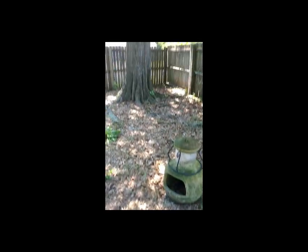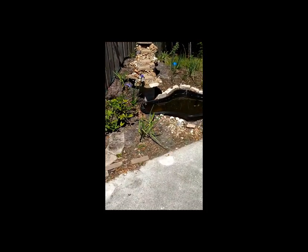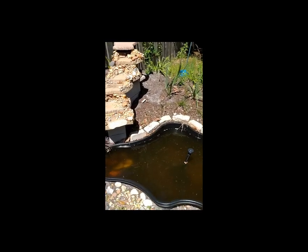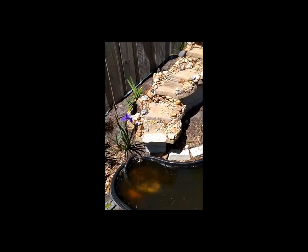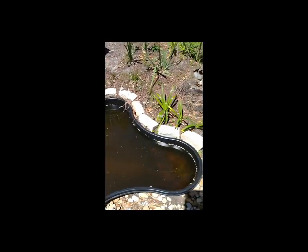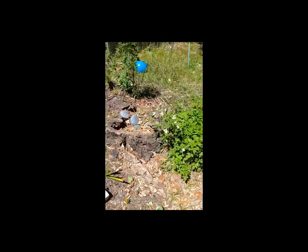I'd ideally love to take this tree out and put a fire pit over here. I'm really excited to get this done and get some more plants up here — we'll shop for some stuff and get the hubs out here on his next day off to start working on this.